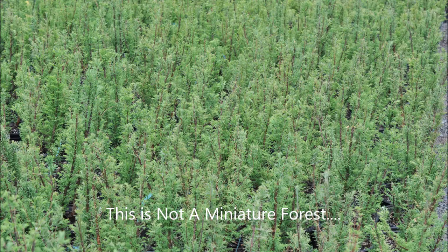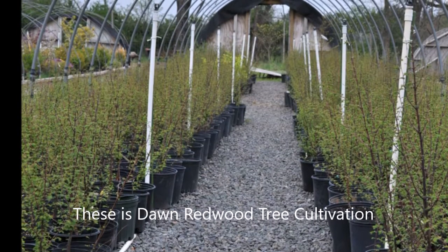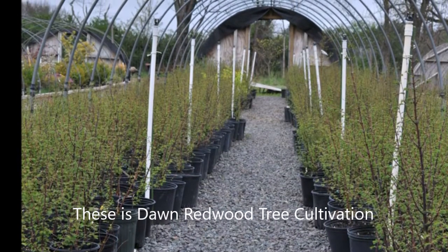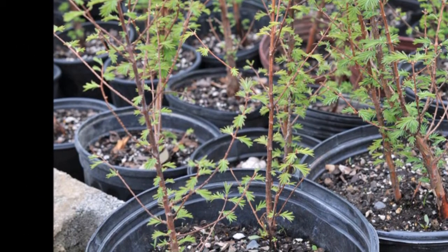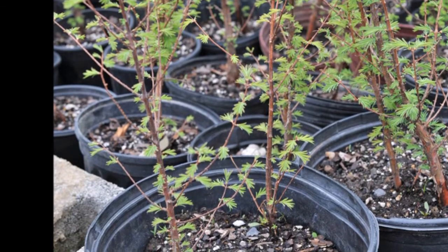This may look like a miniature forest, but it's not. It's Dawn Redwood production at Highland Hill Farm. We grow thousands of Dawn Redwoods, and we sell them in pots, bare root transplants, and large-sized trees that we've grown in our fields.